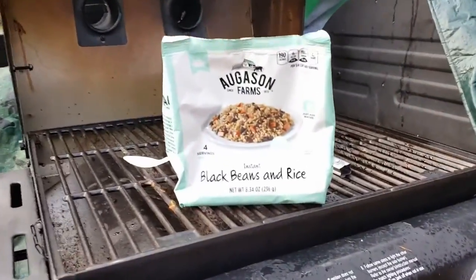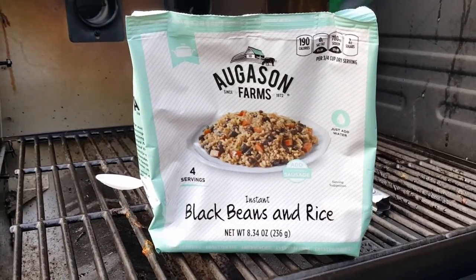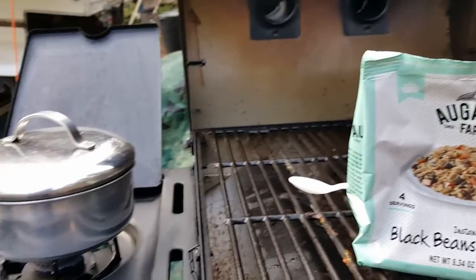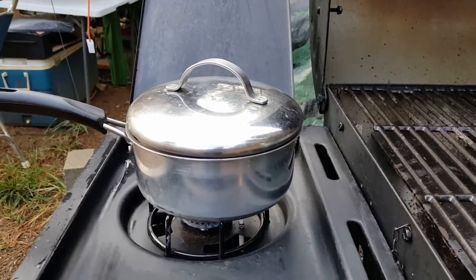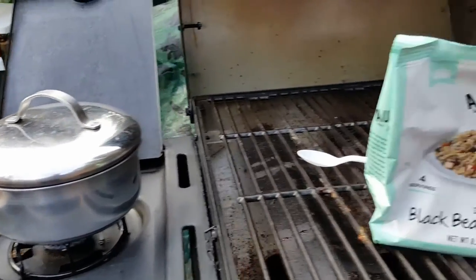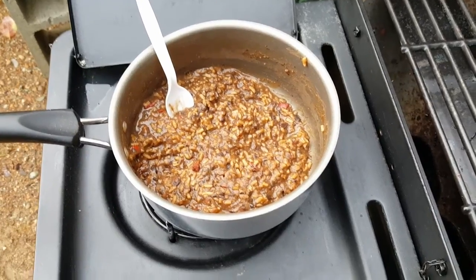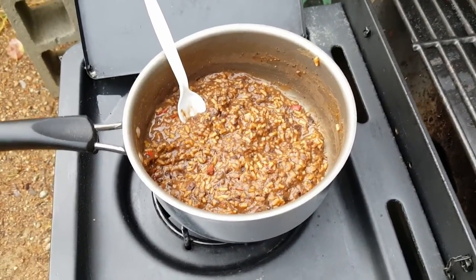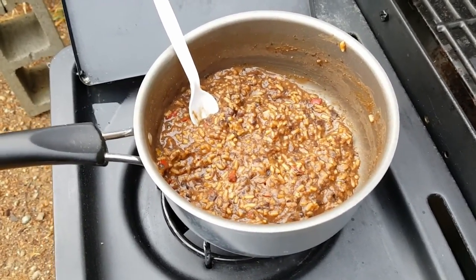We're going to give everyone a break from savoring the adventure — today I'm trying the Augustine Farms black beans and rice. I think it's freeze dried. You've got to put three cups of water in, which I'm boiling at the moment, and we'll see how it goes. I've given it a sample and I've got to tell you, it's not terrible but it is salty as heck. I don't know why they've got to put so much salt in these things — it's pretty common throughout any of the dehydrated foods, they're just salty.